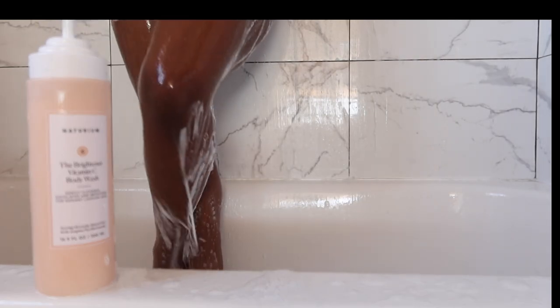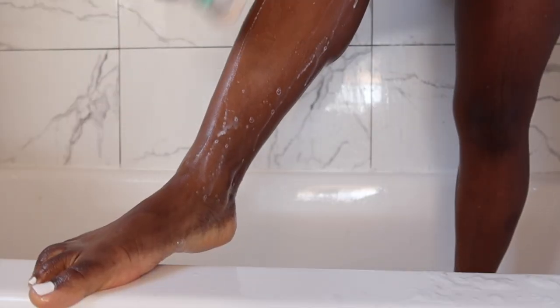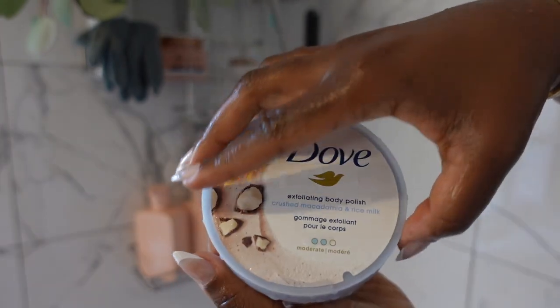I've been using the Schick Intuition razors for years — this is my go-to razor to shave my legs. I get laser hair removal everywhere else, but I still enjoy shaving my legs just because of this razor. It has four blades, but the number one thing I love about it is that it allows you to lather and shave in one step. We love a one-step!